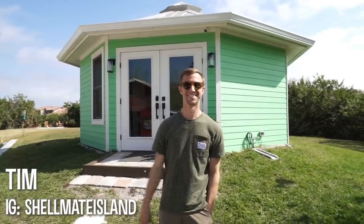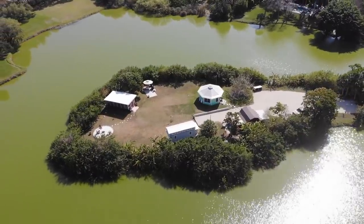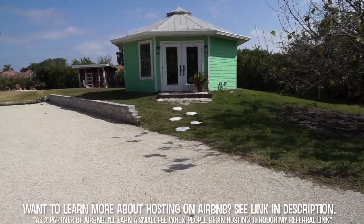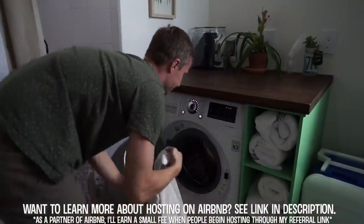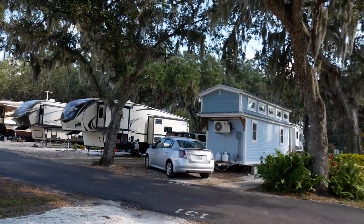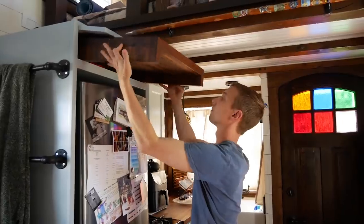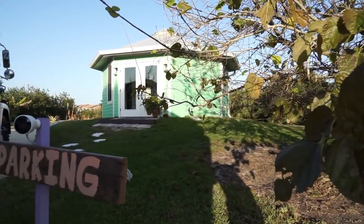Hi, my name is Tim and this is Shell Made Island. Before purchasing Shell Made Island and hosting guests, I was living in my own tiny house in an RV campground for the last few years. Living in such a small space really helped me understand the benefits of tiny living and I fell in love with the concept of minimalism. I wanted to share that feeling with others, so I had the idea of Shell Made Island.